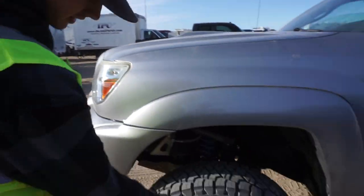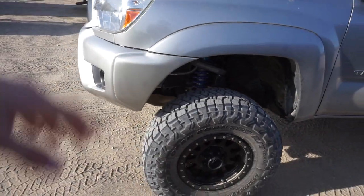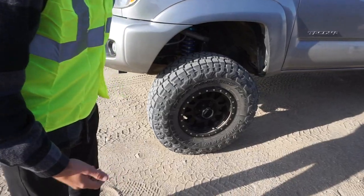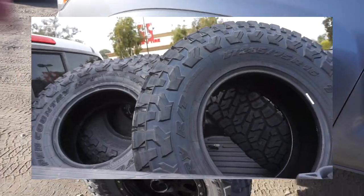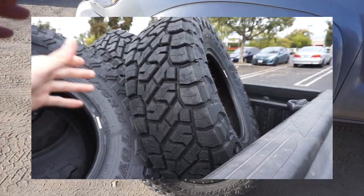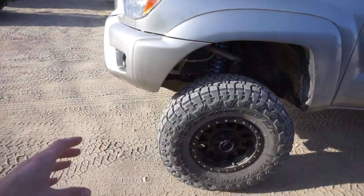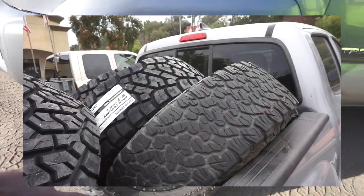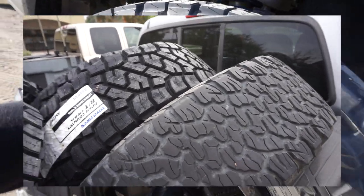I don't know why they called it the same thing and just put Trail after it — it looks way different, they should have called it a whole new thing. Anyway, they just released them. First initial impressions: these are an aggressive looking tire. I have some footage from yesterday of when I had them in the bed of my truck before I got them put on. They kind of look similar to the KO2s I just took off, at least the sidewall — it's like their own take on the KO2s.